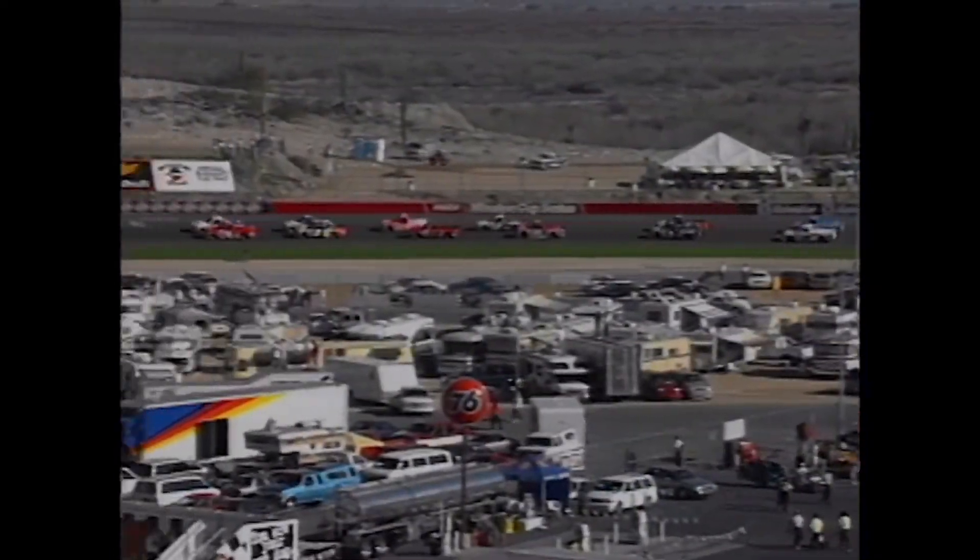This year is the 27th season of the Truck Series, which started in 1995 and has seen 115 different winners and 18 different series champions.